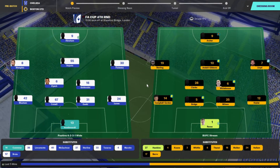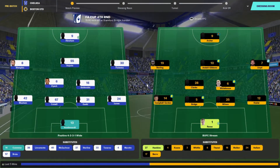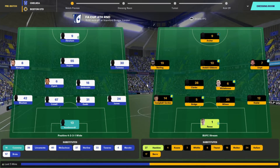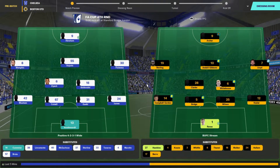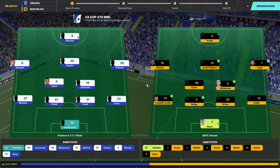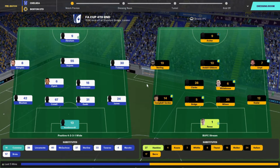Welcome to a special episode here on Boss United FM. It's FA Cup 4th round day. We've travelled to Stamford Bridge, the home of Chelsea, currently riding high in the Premier League. Obviously we're top of the National League, but it makes it a tough, tough game.